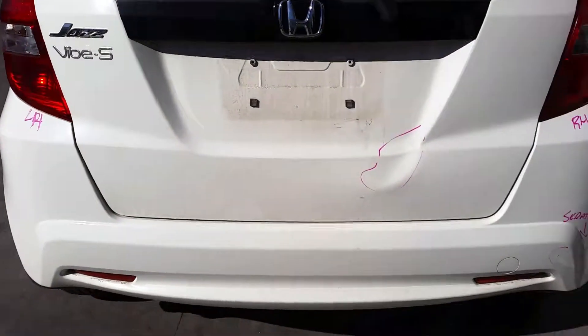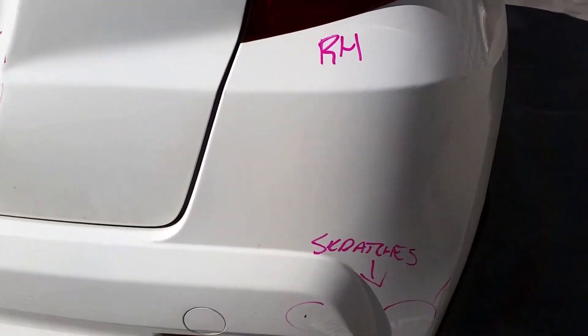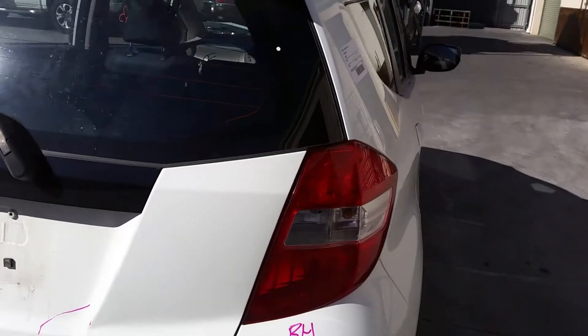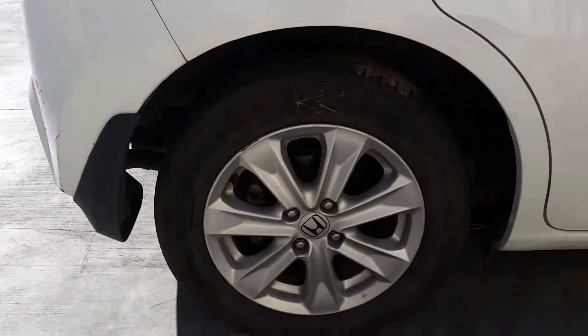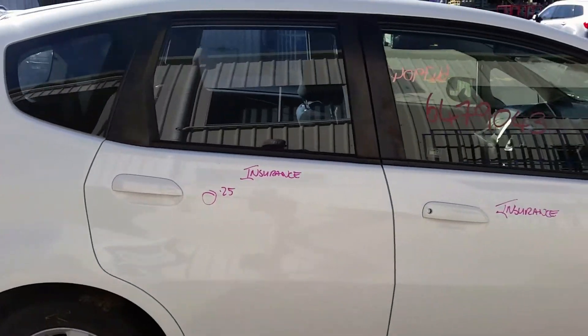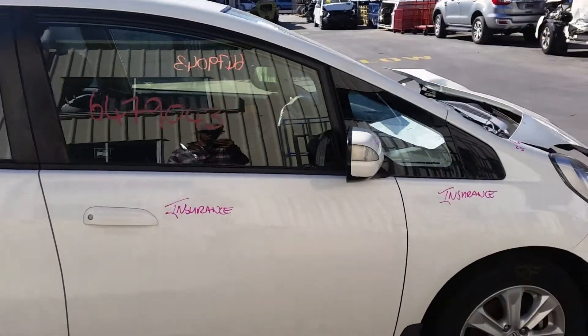It's got a tidy rear bumper cover with light scratches on the right-hand side. We have the right-hand tail light in good condition. Right rear 15-inch factory alloy mag with a good tyre. Right rear door has one small dent. Right front door appears to have no damage.